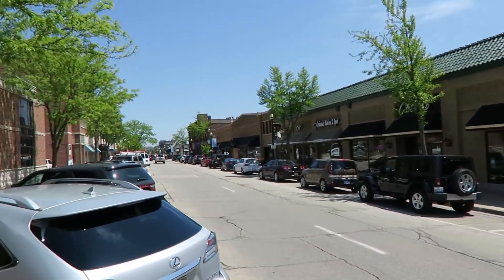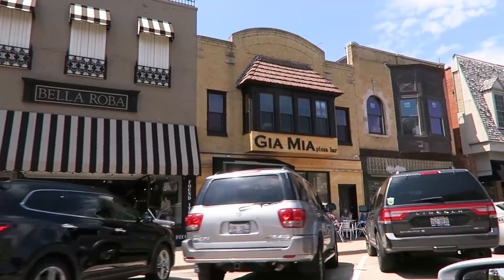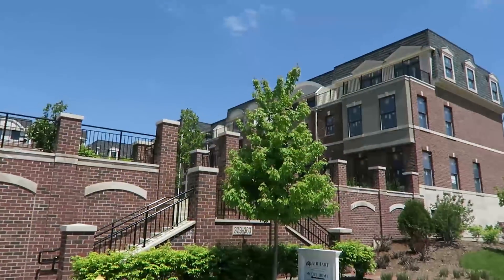Wheaton is a highly desirable town to live in, and Courthouse Square is located in the heart of downtown Wheaton. You're literally just steps from all the shops and restaurants they have there, not to mention all the parks and trails you have too.